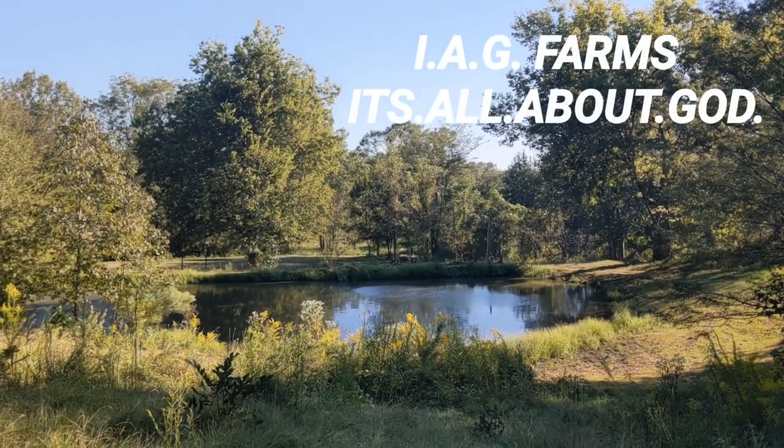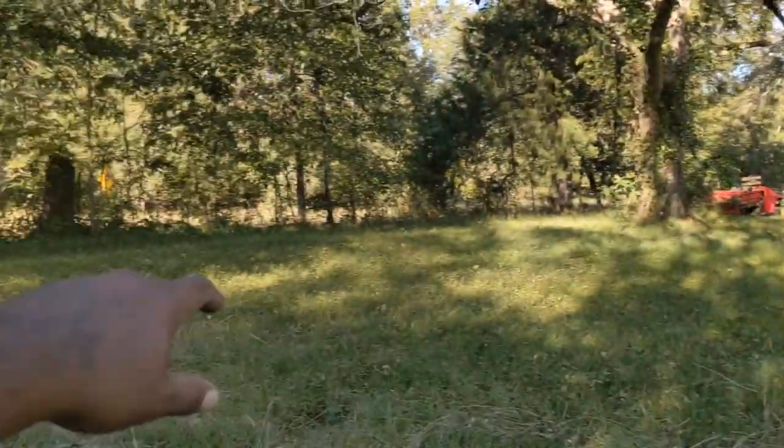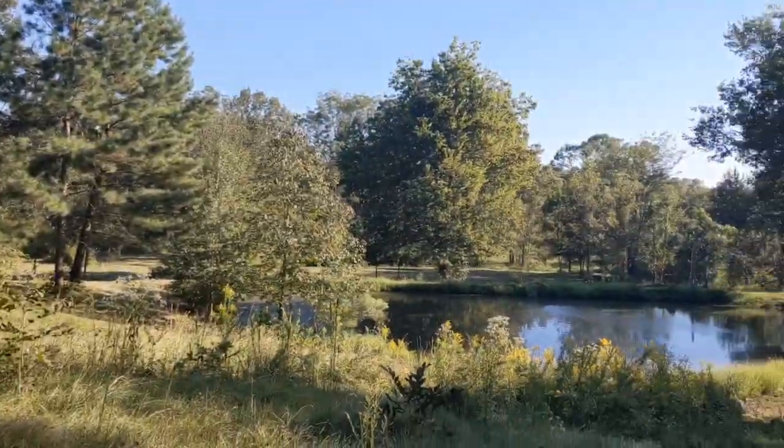This is the first view that I saw when we bought the property. I stepped on the property from the road here, they were doing the survey, and I stepped right here and looked out and just saw the beauty.